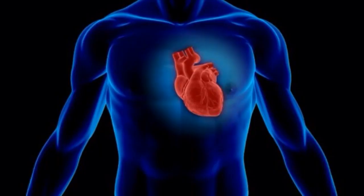Krill oil is thought to boost heart health, which reduces cholesterol and triglycerides in the blood, improving circulation. It's essential that people take an omega-3 every day just for good heart health.